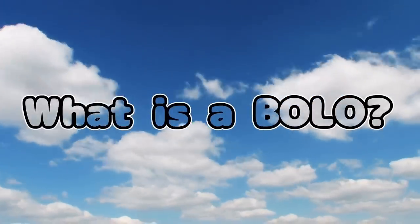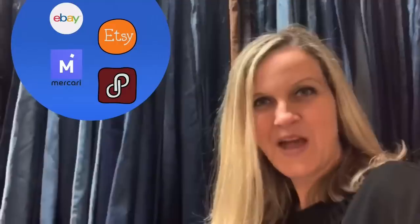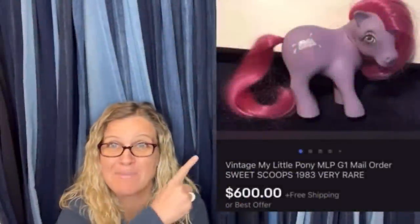Hey Bolo Buddies, thanks for watching! I've got 36 bolos coming your way - items to be on the lookout for, items you can hopefully buy low and sell high. These items all come from my featured members of my Bolo Buddies channel. I'm going to tell you where they got the item, what they paid for it, and what it sold for. If you're new here, my name is Courtney.